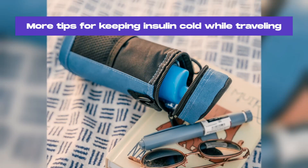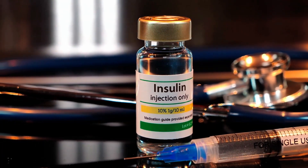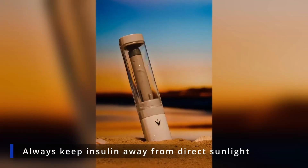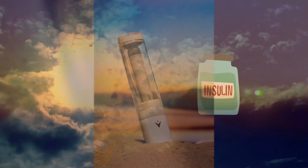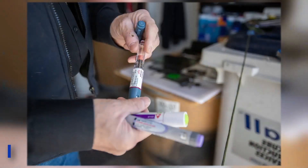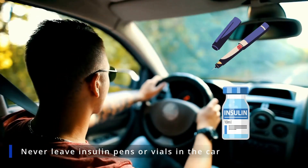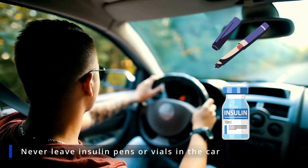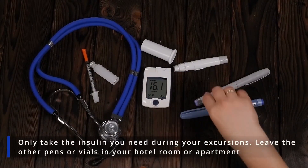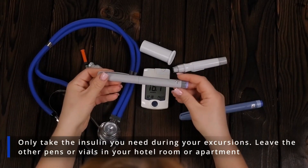Besides using an insulin travel cooler, here are a few common sense habits that will help protect your insulin from heat and ensure that it does not go bad during your trips. Always keep insulin away from direct sunlight, as direct sunlight can cause insulin to overheat and lose effectiveness — keep your insulin in a shaded area or covered with a cloth. Never leave insulin pens or vials in the car, as the temperature inside can rise very quickly. Only take the insulin you need during your excursions and leave the other pens or vials in your hotel room or apartment.